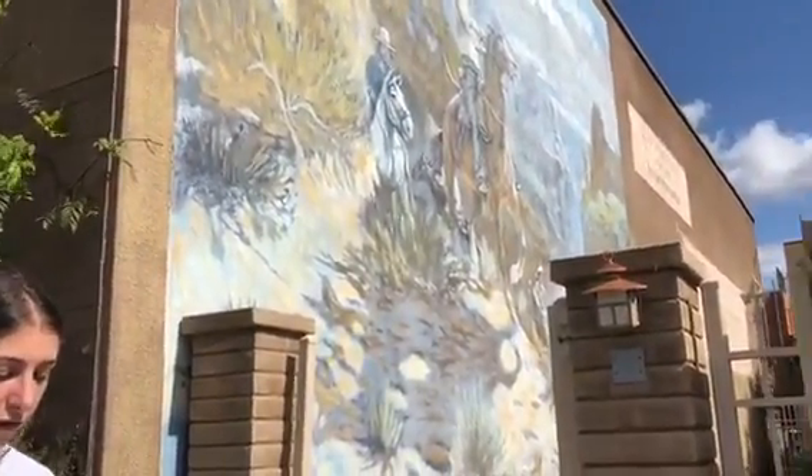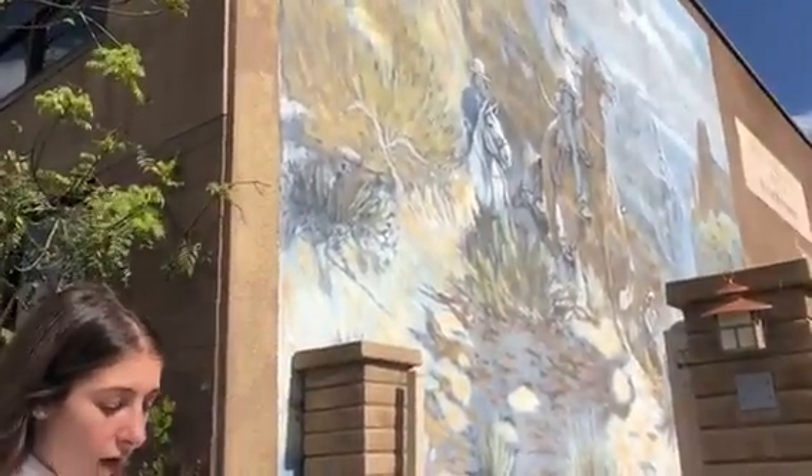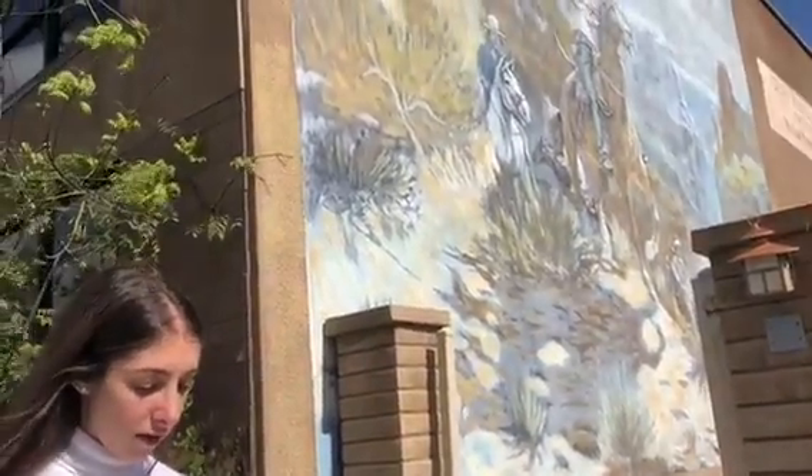One thing we can clearly see from the visual tech toolbox is the artist's use of space. The artist used such a large space on the wall. According to Artform, space is the most difficult to convey in pictures, but the artist did a great job.